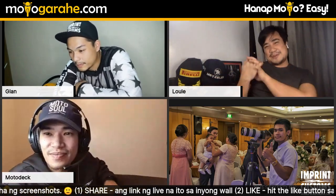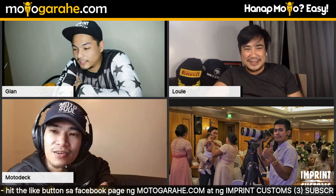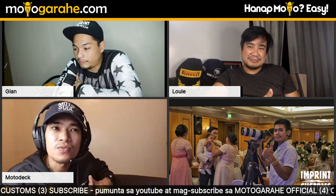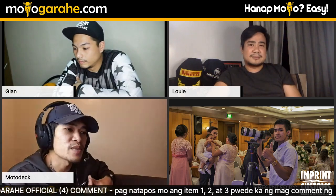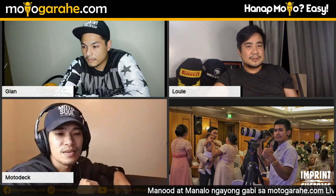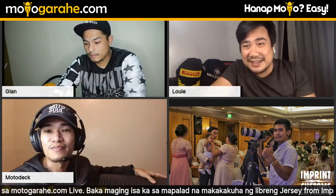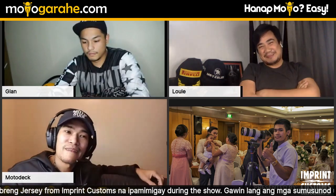Fourth photo: Motodeck before he became a moto vlogger. He explains that while his vlogs look simple, everything is intentional — camera angles, shot direction, editing style. It's all studied. He calls it storytelling. His background before Motodeck: he used to work as a cameraman alongside his friend Tamzy who flew drones. They worked in the wedding industry and also did call center work for a few years.